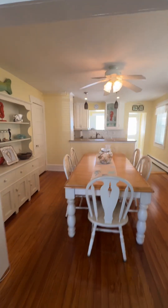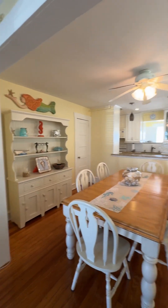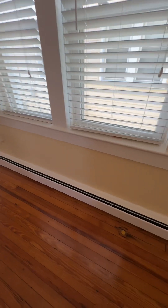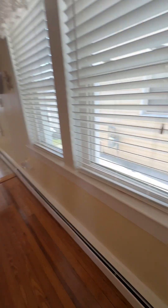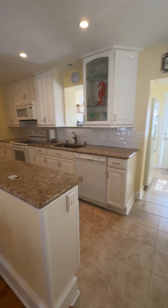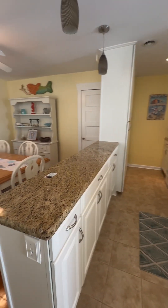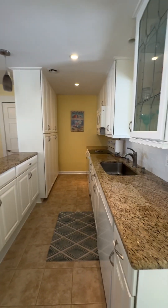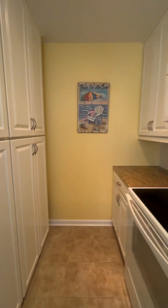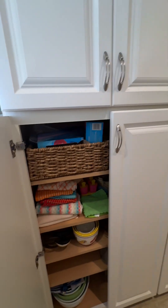So we'll go this way first. We have a nice large dining room. It looks like electric heat, but it might be a baseboard. Kitchen. Pantries.